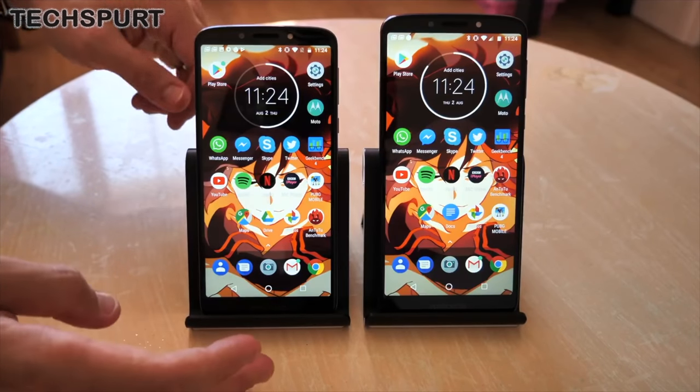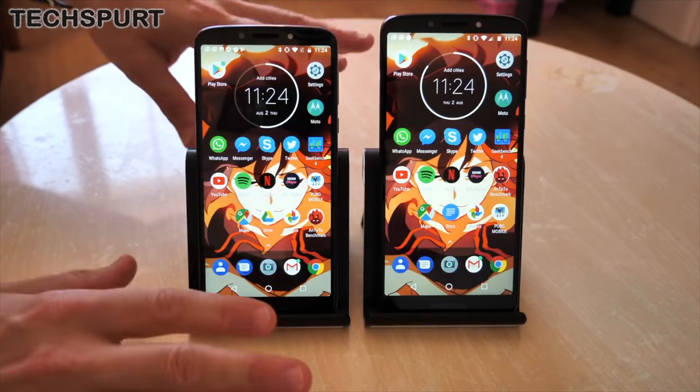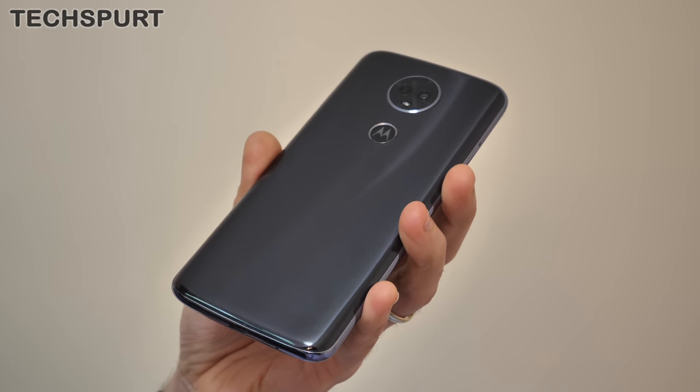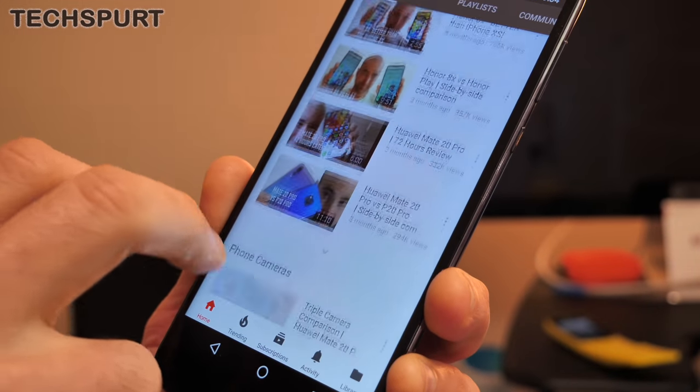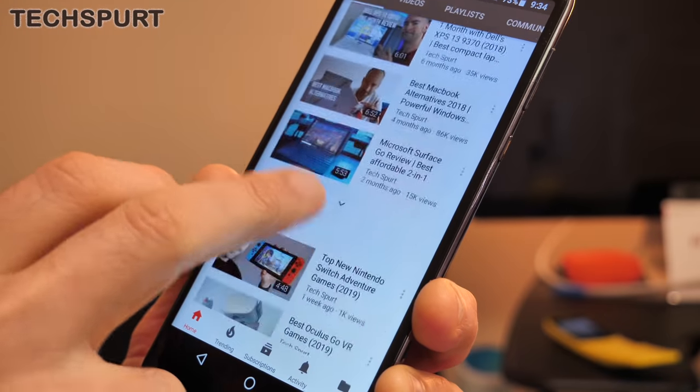I'd also like to give a big shout out to the Moto E5 and E5 Plus, which are even more affordable at £120 and £150 respectively. These more compact mobiles still boast that HD Plus display tech and cope well with everyday existence. You can check out my full comparison on this channel to see how they stack up for specs and the rest.